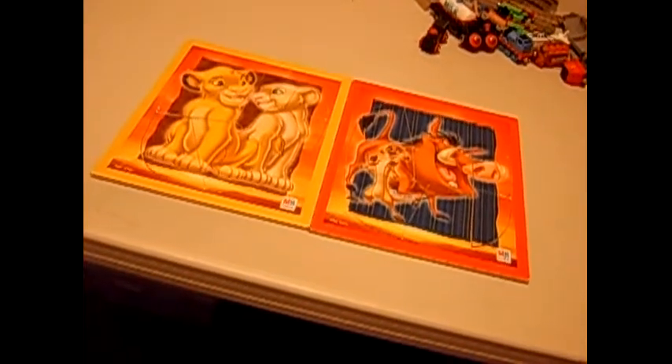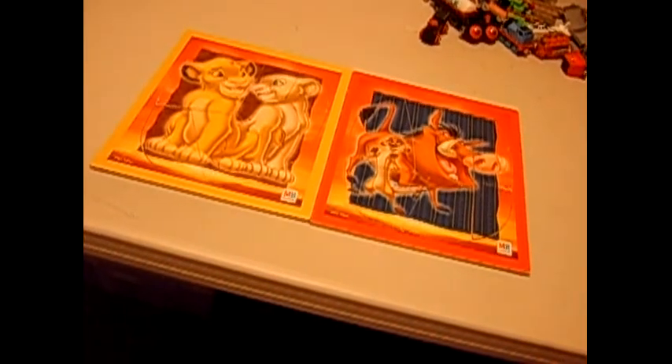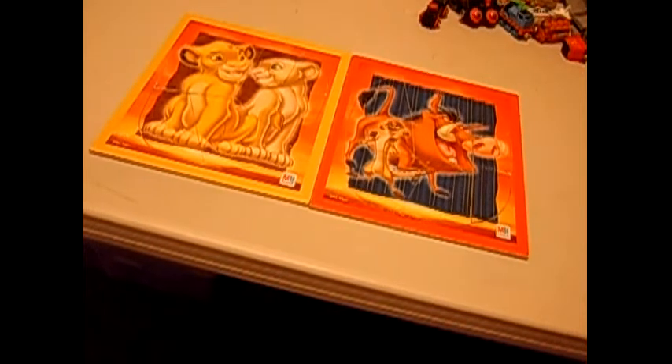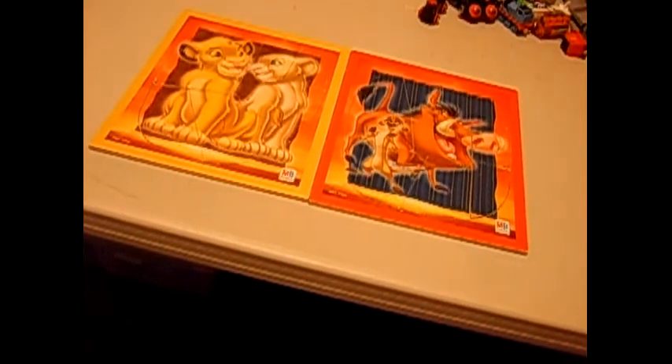Both from The Lion King. I said I was going to buy the Snow White puzzle today, but I decided to buy these instead — just because it was cheaper, that's why.